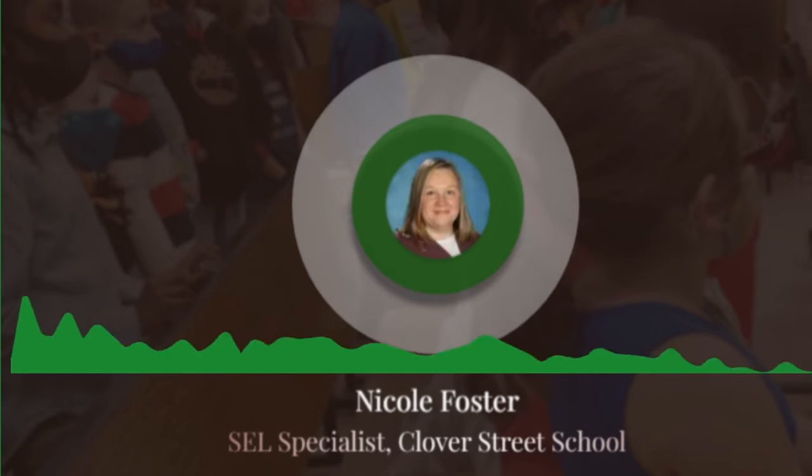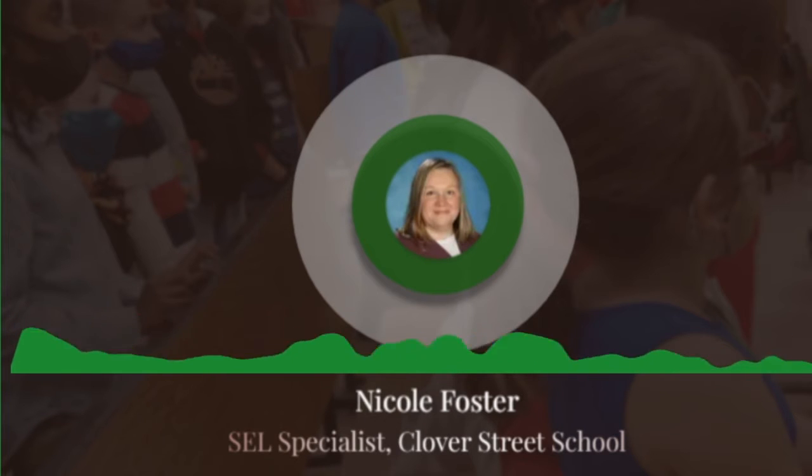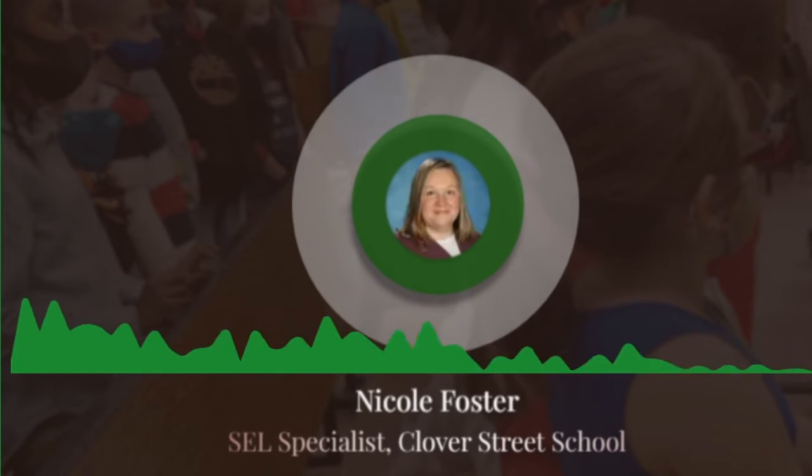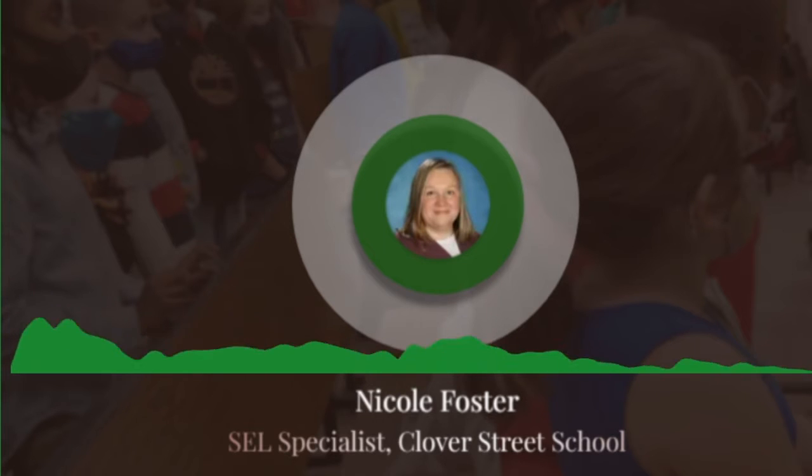At Clover Street School we have implemented the use of a calm corner to help students work on self-management. When students experience difficulties in the classroom they can go to the calm corner to regulate their emotions.